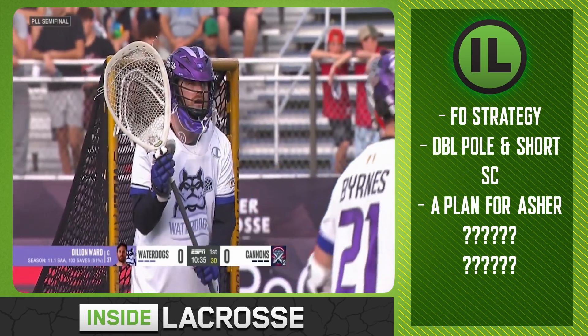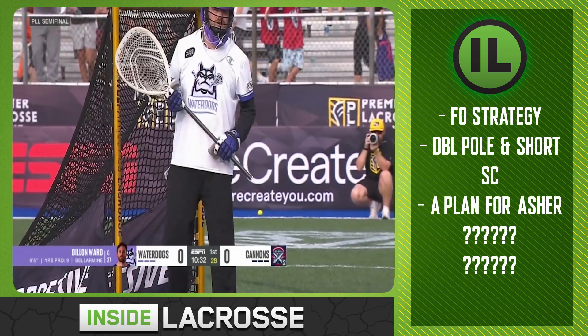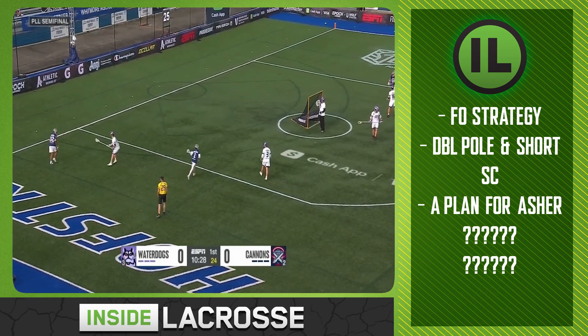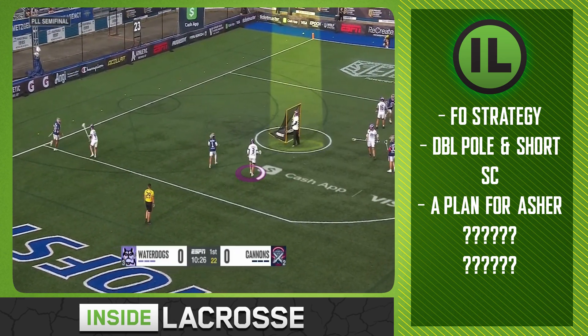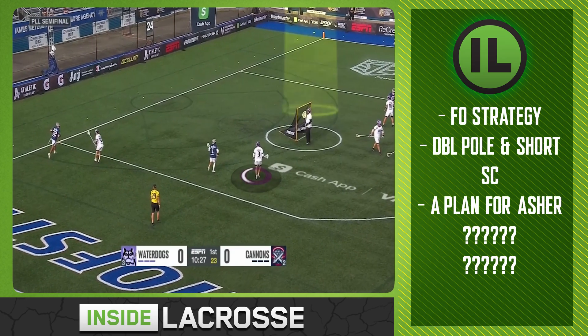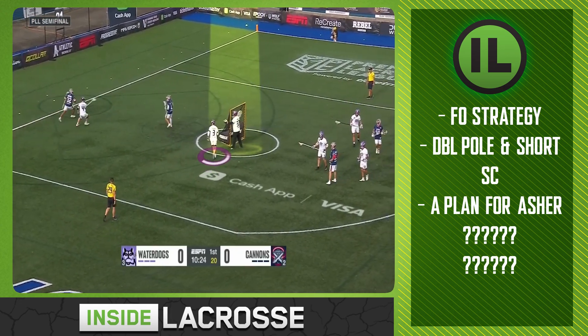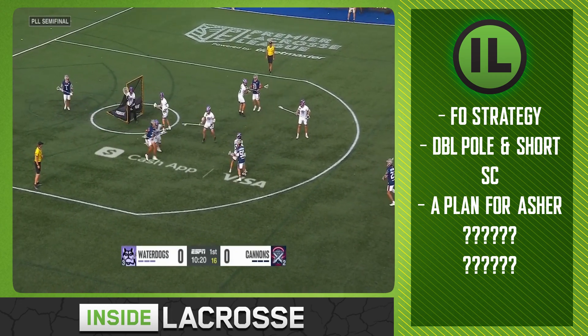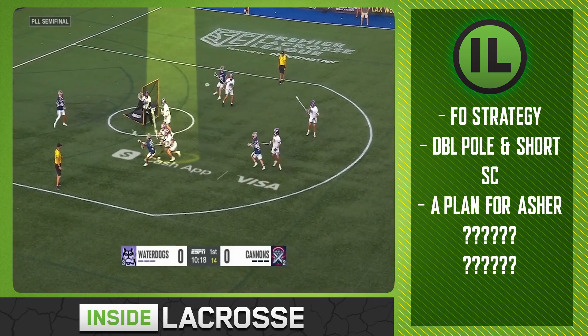The next piece that has the Water Dogs ready to defend the title is their defensive plan for single players. In this game against the Cannons, it was about Ben Randall and Asher Nolting — they wanted to extend, deny his touches, eat space when he got to the island, and be prepared to slide if needed. Here Ward pulls Hannah up, eating space for an inside roll, and Liam is hot to anything topside or whenever he needs to go.